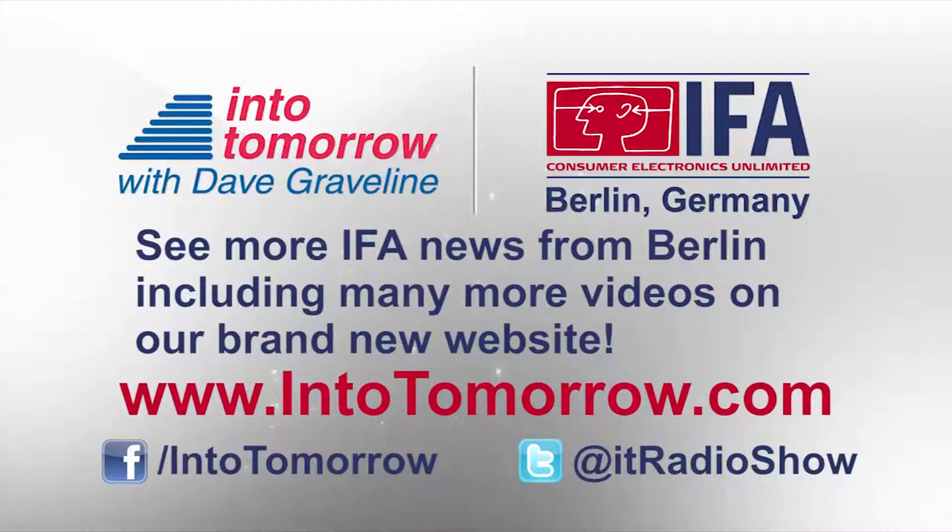You can visit HOCOMA.com — that's H-O-C-O-M-A — or ValedoTherapy.com to learn more. Roger, thanks so much for spending a few minutes with us. IntoTomorrow.com will link you to Roger's interview video as well as audio and all three hours of two weeks' worth of IFA coverage from Berlin, Germany. I'm Dave Graveline, and Into Tomorrow continues right here on the Advanced Media Network.